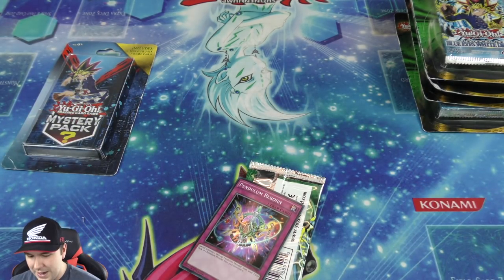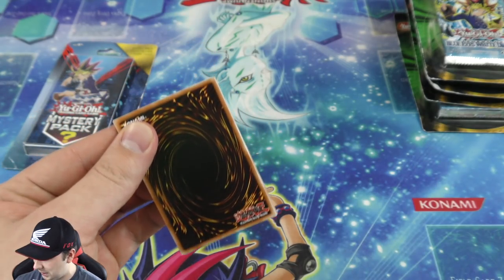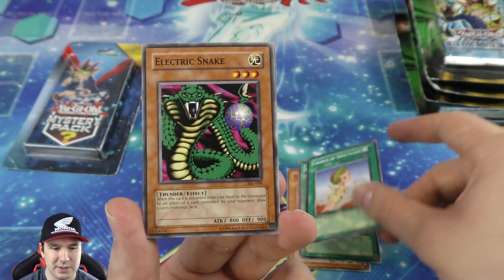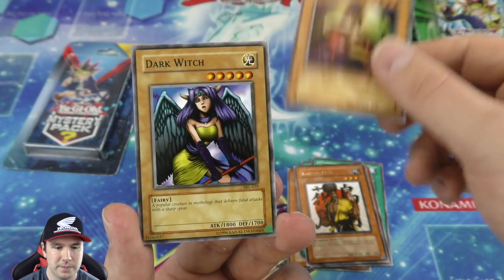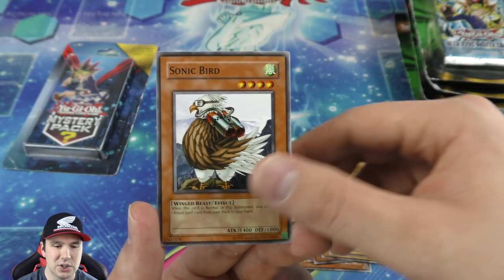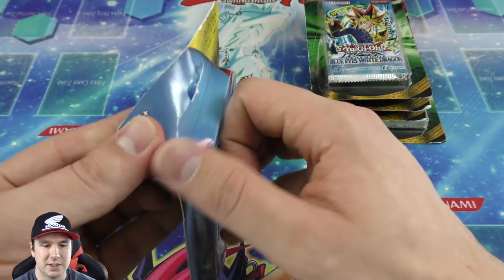Getting another Spell Ruler pack — since our last Spell Ruler pack got us a Serpent Night Dragon secret rare, that's gonna be hard to top! Luminous Spark very nice, Electric Snake, Karate Man rare. Queen Bird — that's funny. Dark Witch, Sonic Bird. On to our last mystery pack and then we'll finish things off with our Legend of Blue-Eyes packs.